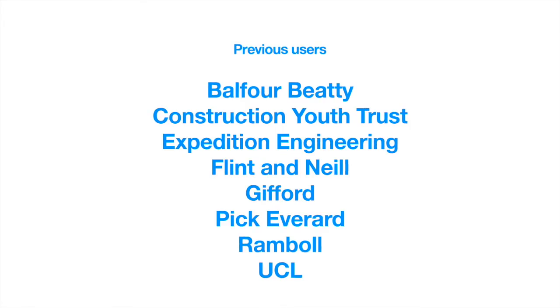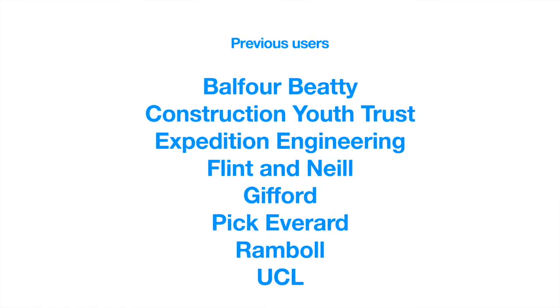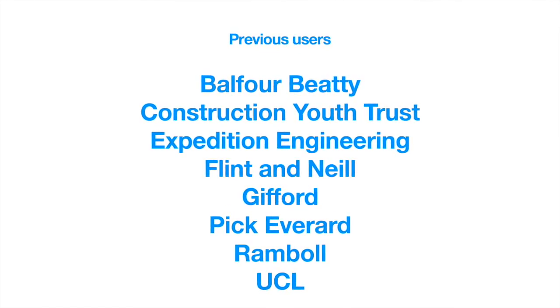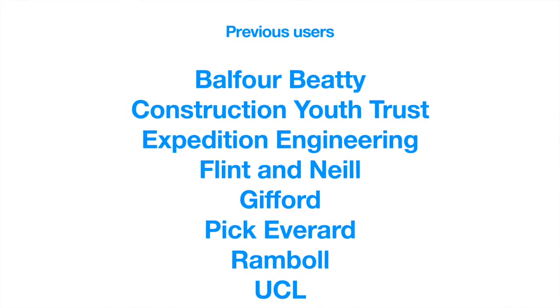Above all, Student Studio takes the stress out of hosting work experience, which we hope will mean that more companies will offer more work experience placements and that more young people will become inspired to work in engineering and construction.